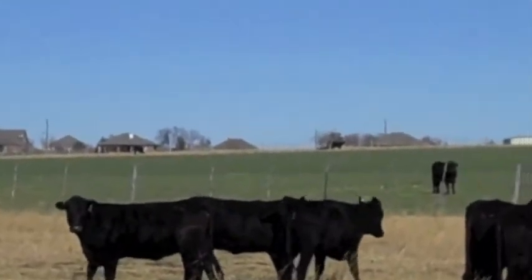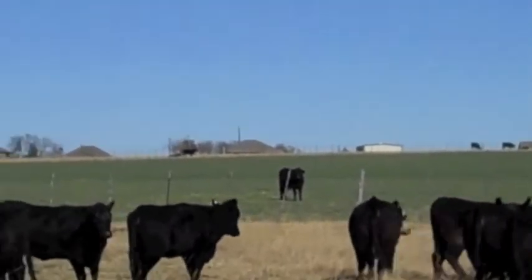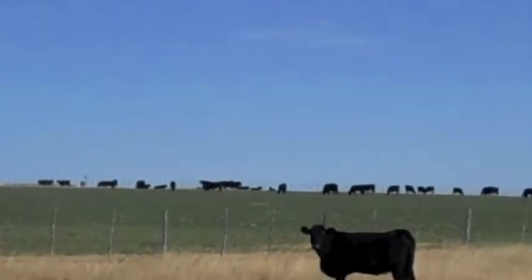Obviously they're real nice calves from the get-go, not just old common bred. Some good low birth rate horned Hereford bulls — if I'm not mistaken, they're Dudley horned Hereford bulls. Dudley Ranch, Comanche, Texas.